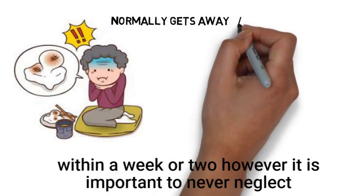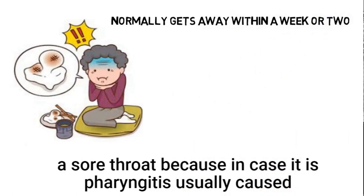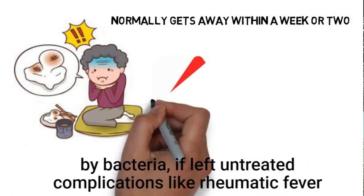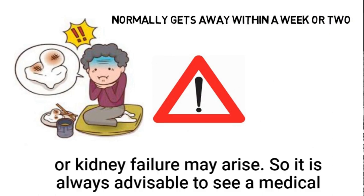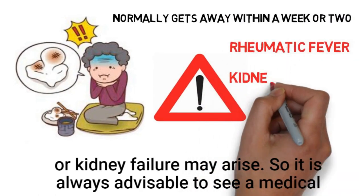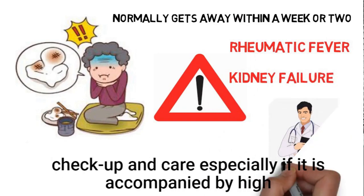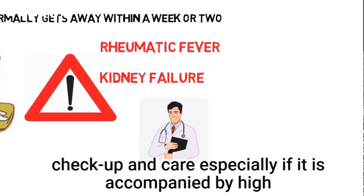However, it is important to never neglect a sore throat, because in the case of pharyngitis usually caused by bacteria, if left untreated, complications like rheumatic fever or kidney failure may arise. So it is always advisable to see a medical doctor after this first aid treatment at home for proper check-up and care, especially if it is accompanied by high fever and difficulties in sleeping.